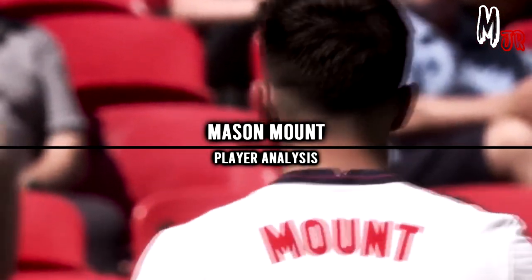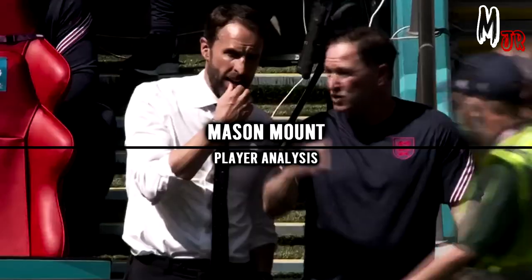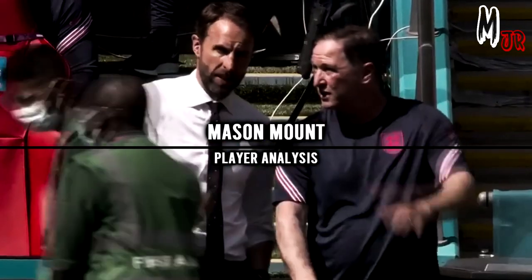Hello everyone, it's Mitsu here and welcome back to another video on my channel. Today we will have a tactical look at Mason Mount's performance against Croatia.